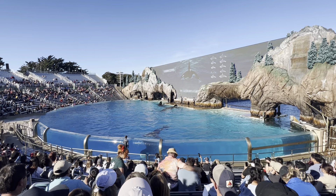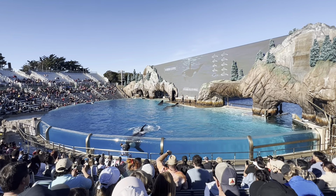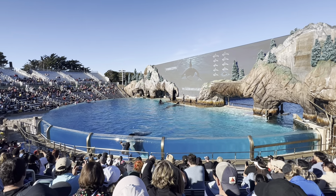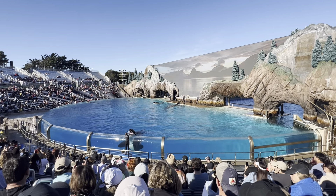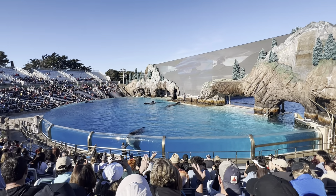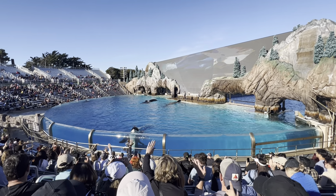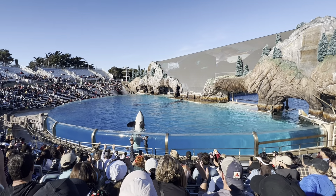As you can see, the differences are subtle but noticeable when compared side by side. Their coloration camouflages the outline of their bodies in the water, making it easier for them to surprise and catch their prey.